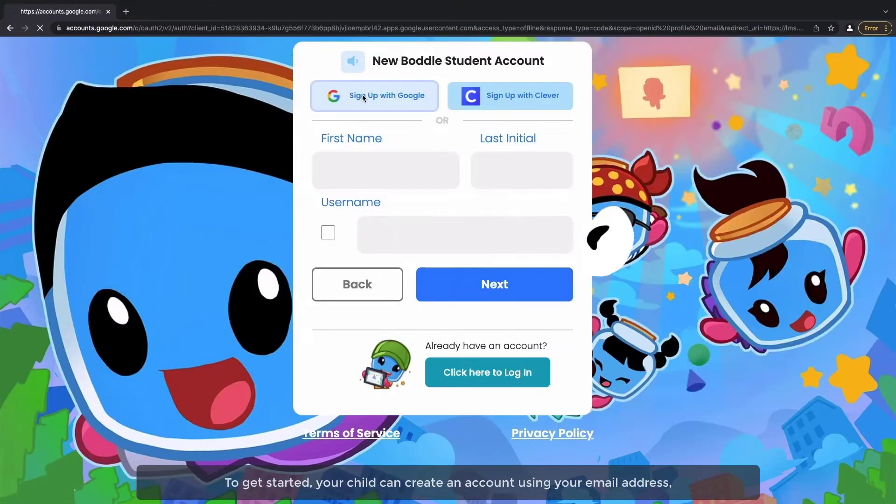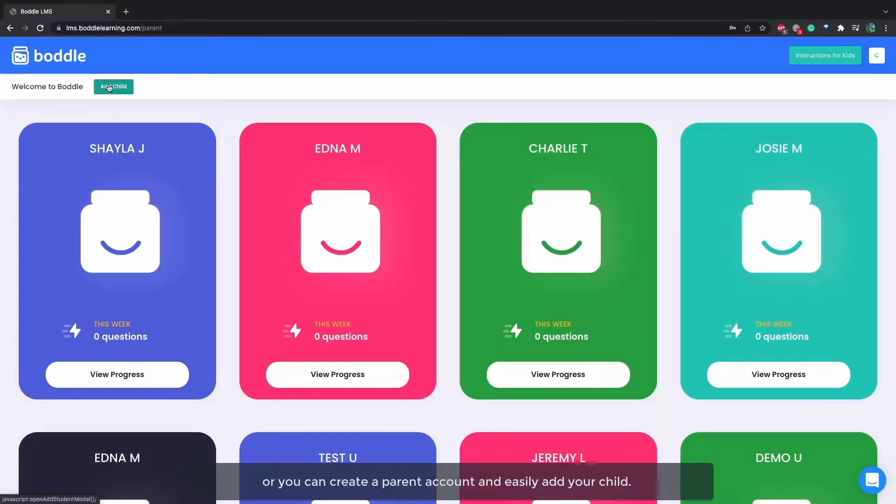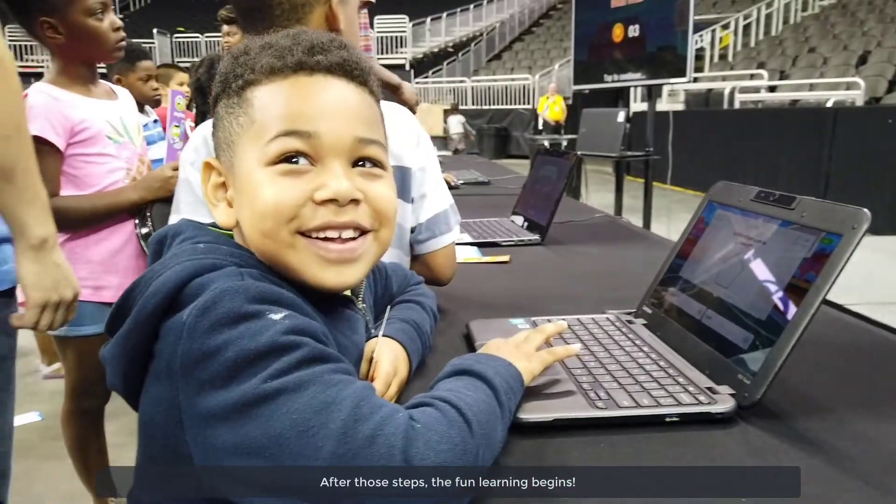To get started, your child can create an account using your email address, or you can create a parent account and easily add your child. After those steps, the fun learning begins.